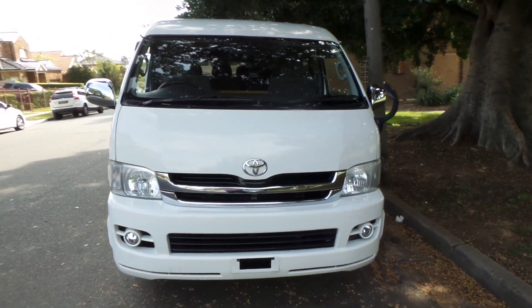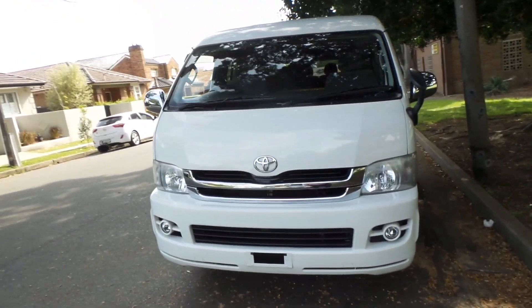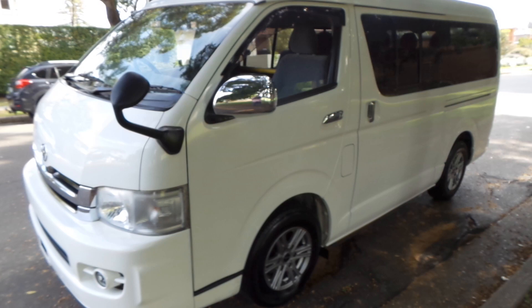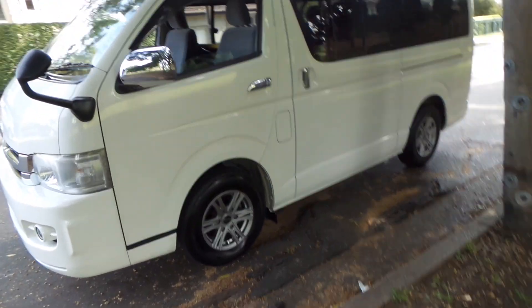If you're sick of taking two cars, if you have a big family, if you want to go to the airport, go out to dinner, go to a friend's house, or simply want to park one car instead of having to take two — this is a great solution. Take the one car, your Toyota Super GL wide body Hiace.